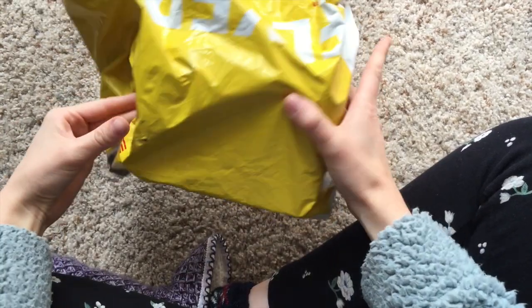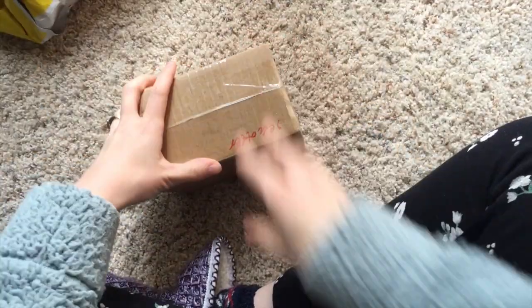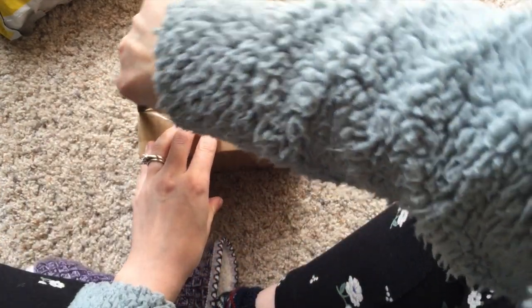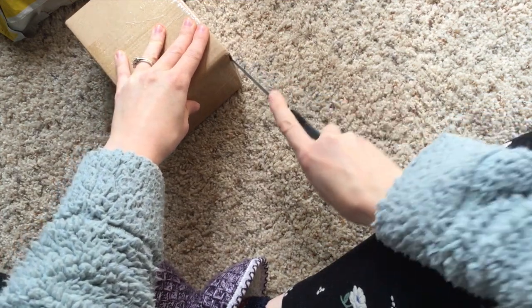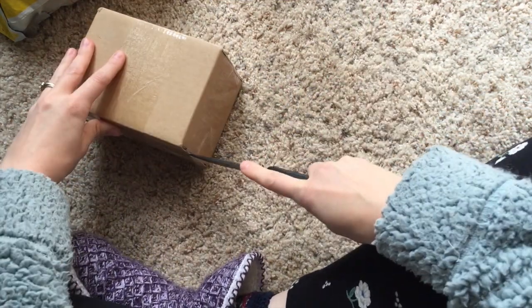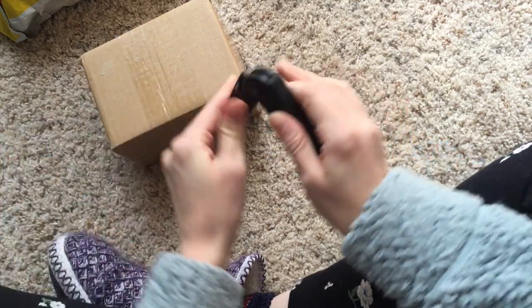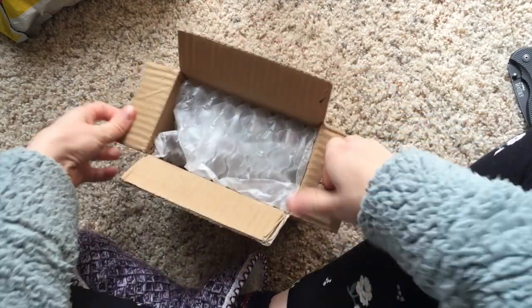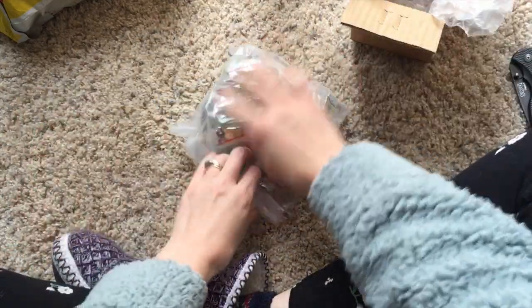Guys, my sea otter pins are here! Our sea otter pins are here and I'm going to unbox them with you — so excited! It looks pretty good in the picture that my manufacturer sent me, so hopefully they look even better in person. Oh my gosh, they look so good!